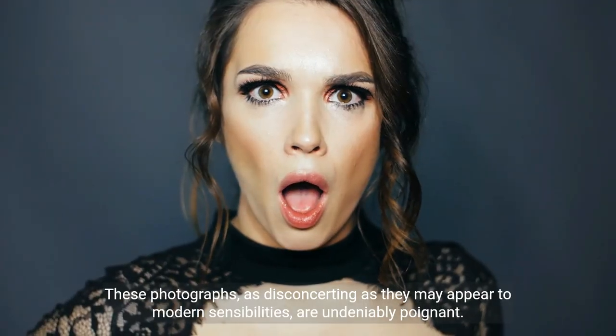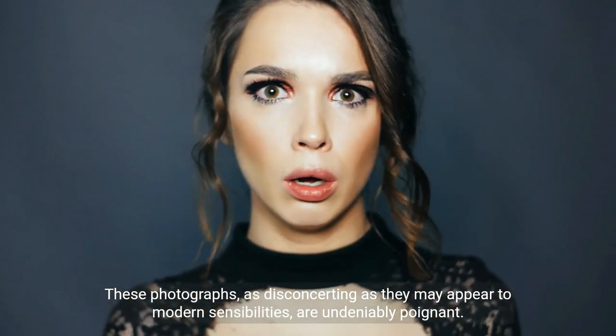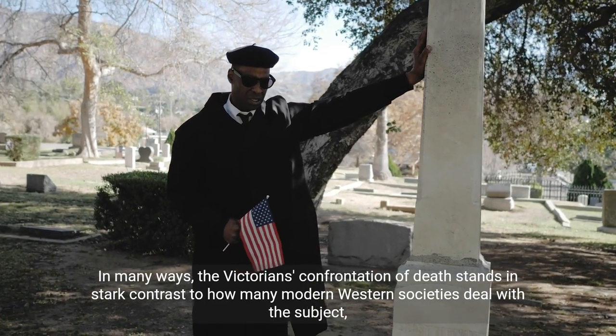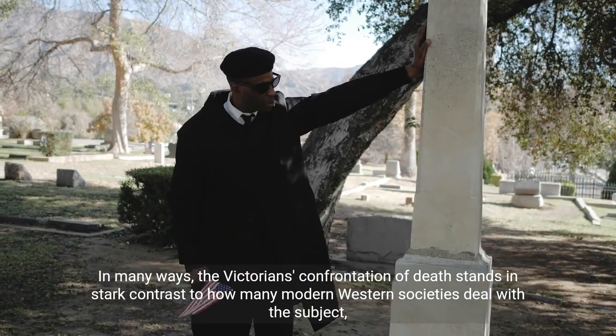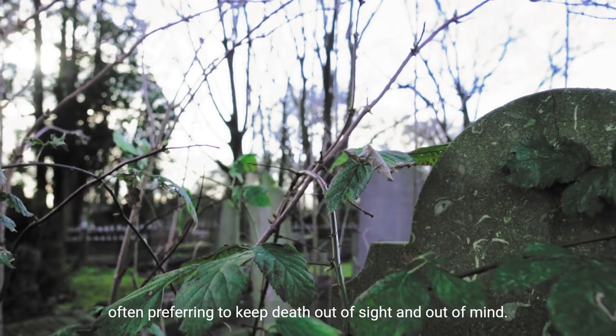These photographs, as disconcerting as they may appear to modern sensibilities, are undeniably poignant. In many ways, the Victorians' confrontation of death stands in stark contrast to how many modern Western societies deal with the subject, often preferring to keep death out of sight and out of mind.